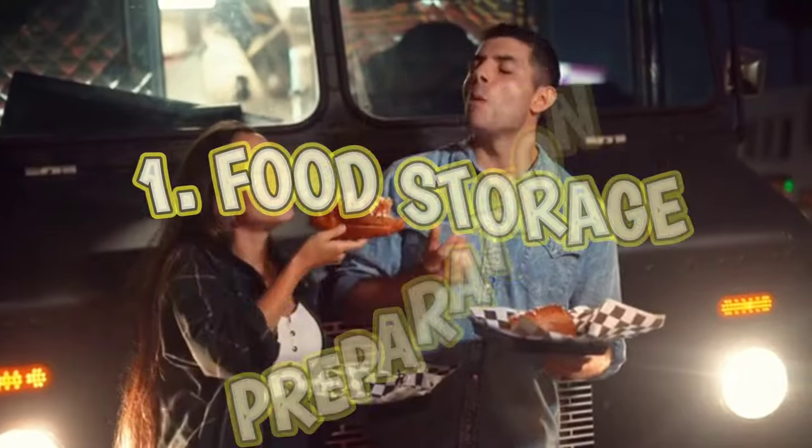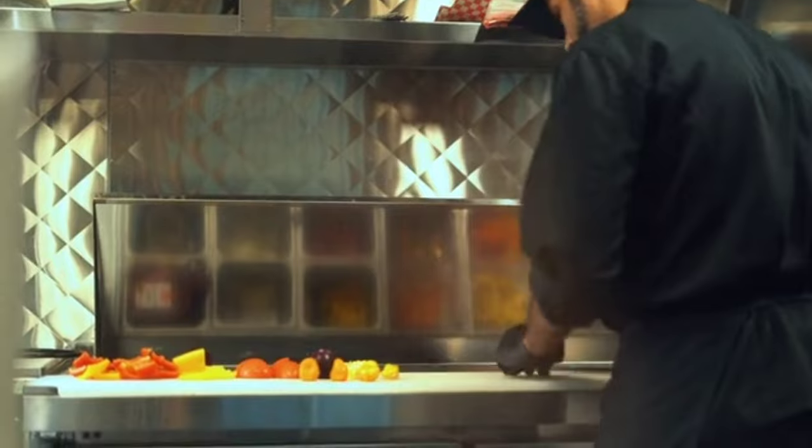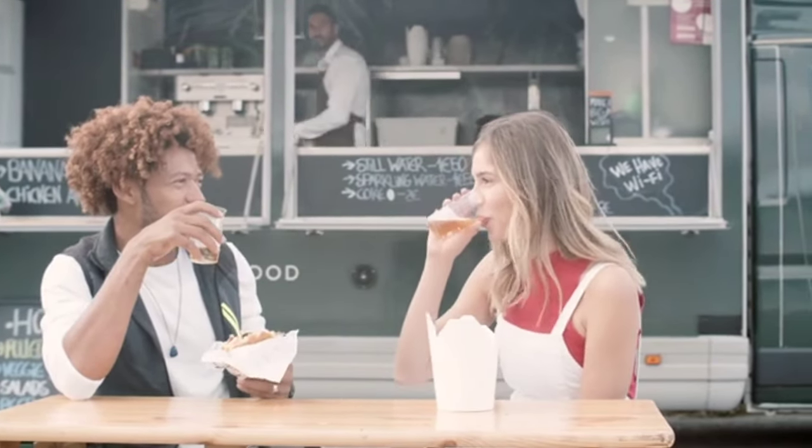Number one: food storage and preparation areas. Inspectors will check to ensure that all food is stored at the correct temperature and that the preparation areas are clean and free of cross-contamination. You definitely want to maintain hygiene and cleanliness when it comes to food storage.